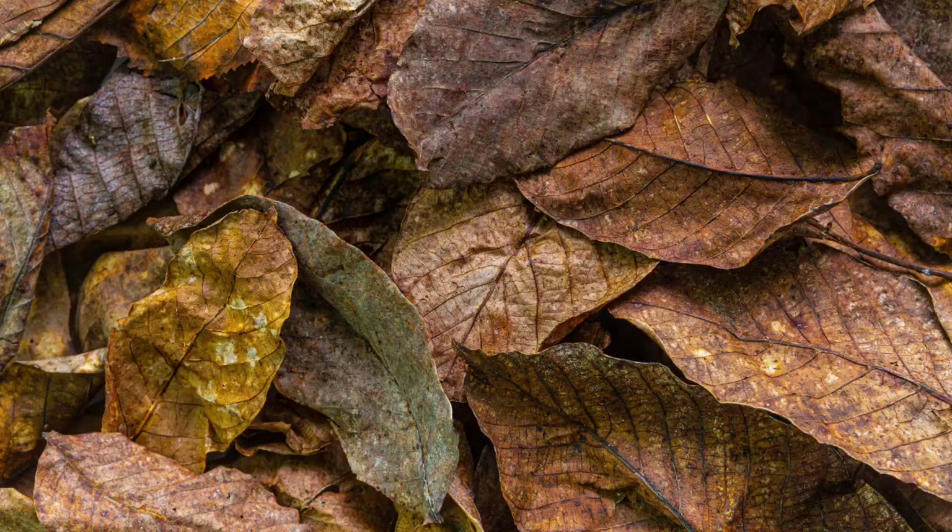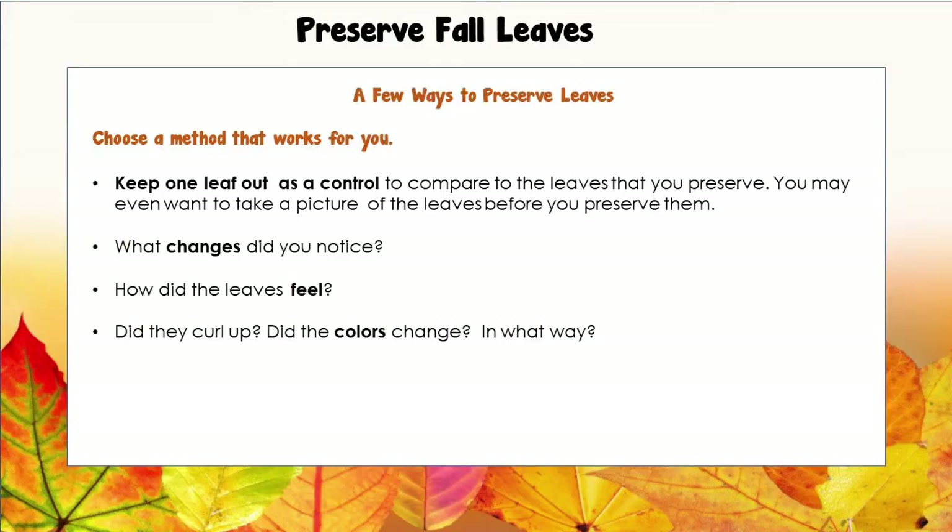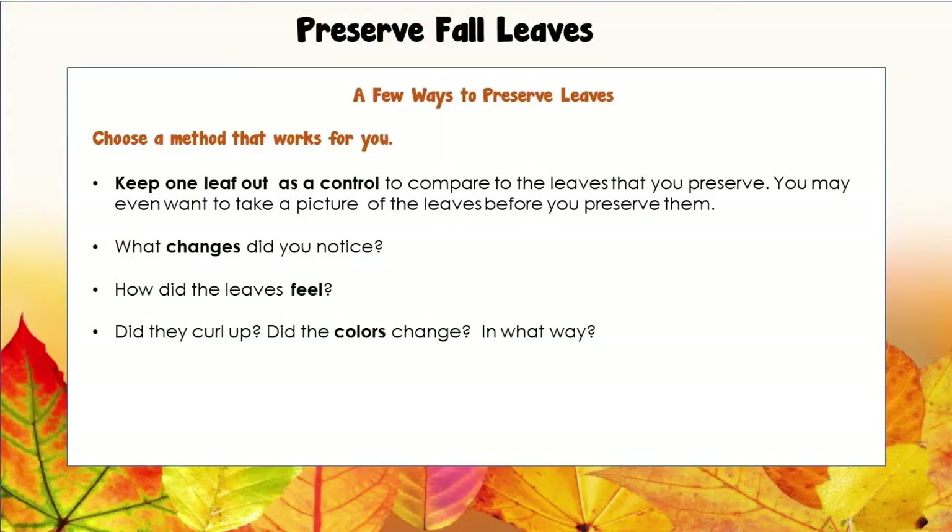Now, after leaves fall from a tree, they turn brown, they dry out, and they fall apart. So the author suggests a way to preserve leaves so that you can create with them and help them keep their colors and shape a little while longer. There are many different ways to preserve leaves, so choose a method that works best for you. Keep one leaf out as a control so you can compare it to the leaves that you preserve — one leaf you don't preserve so you can compare it to the ones that you do. You might even want to take a picture of the leaves before you preserve them to see what kind of changes might happen.